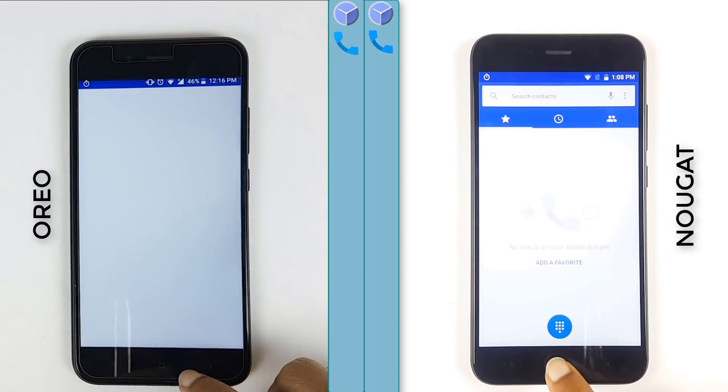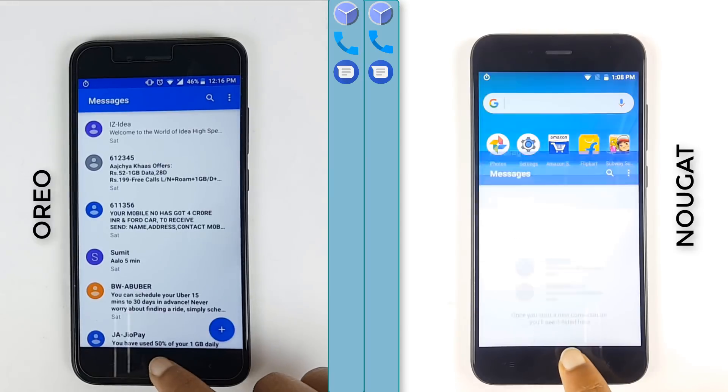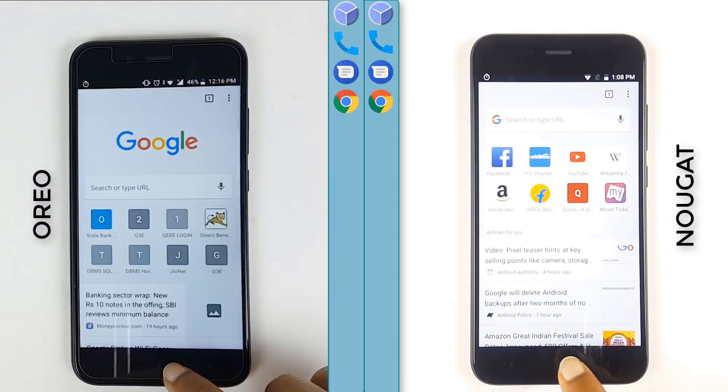On the left we have Oreo and on the right we have Nougat. Starting off with the speed test, we see Nougat is a bit ahead of Oreo.